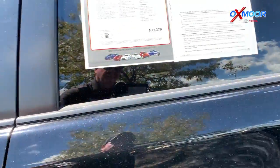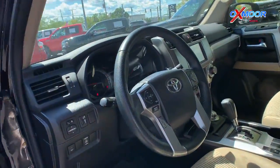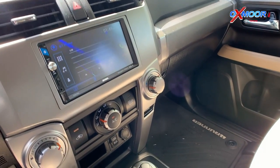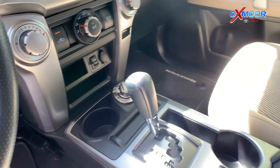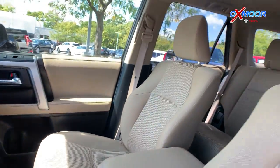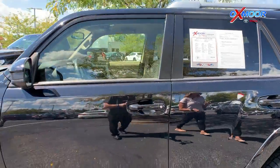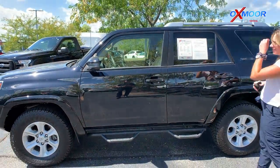There's going to be Bluetooth, backup camera, and a clean Carfax. That interior is in a sand beige. Mileage on this one is 56,479 miles. The price is $39,379.